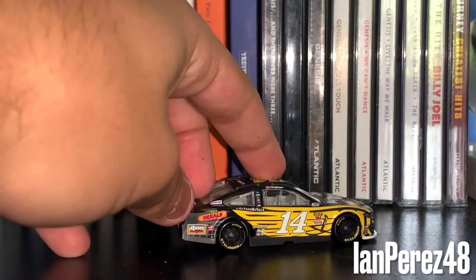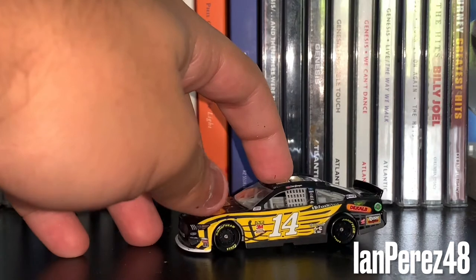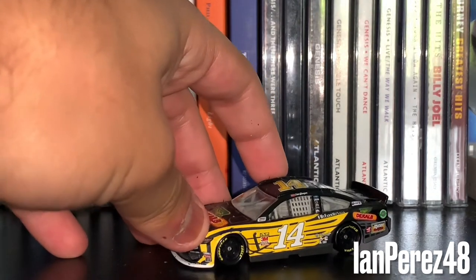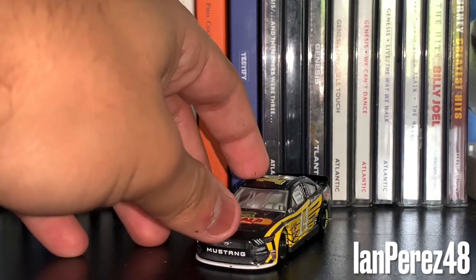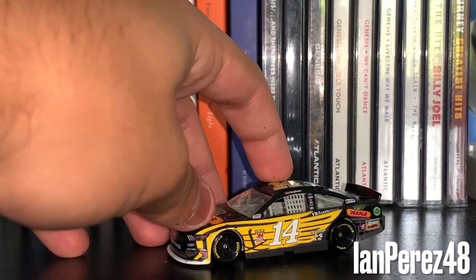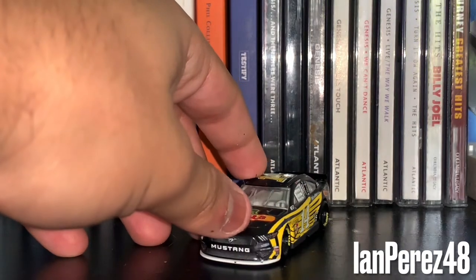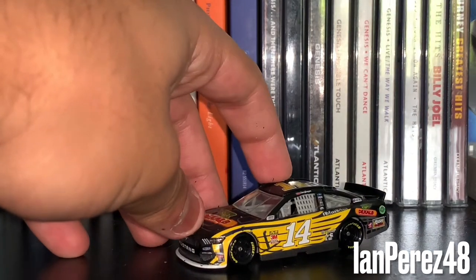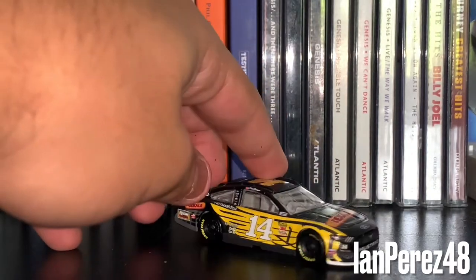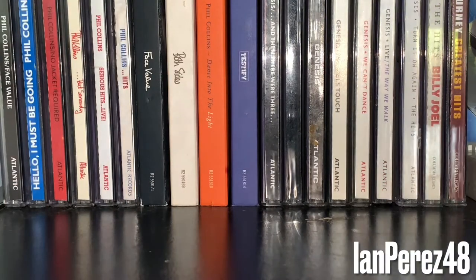A couple things. One, I was never a big fan of this scheme, but it looks better without the Chase color stuff. Two, it looks a lot better with the Mustang. Three, I really hope they make a 2020 DeKalb diecast because I think that one looks way better than this. But other than that, very cool car — I do like the white splitter. That is it for the Clint Boyers.